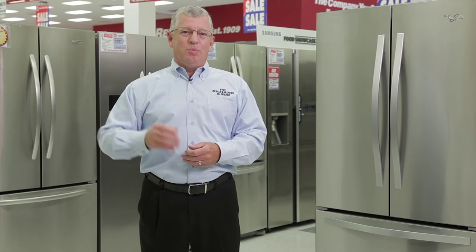For more information on refrigeration, you can go to pcrichard.com slash learning center or visit our YouTube channel.